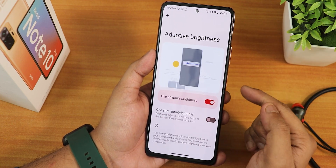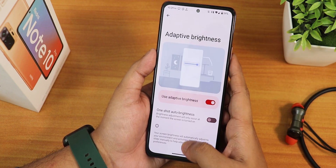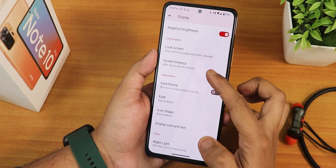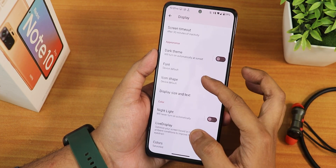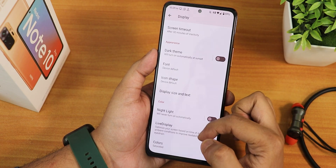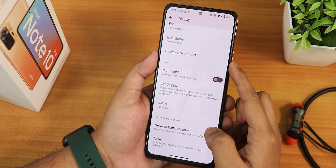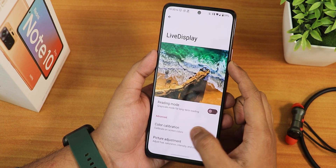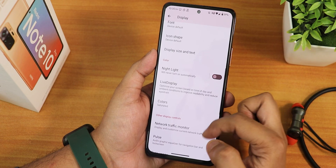In Display settings we have brightness level, adaptive auto brightness, and one-shot auto brightness which detects ambient light at the moment you unlock the device. Screen timeout and dark theme with pure black or pitch black options are available. Font customization offers device default and Source Sans Pro. Display size, text size, and night light with intensity control are there. In Live Display we have reading mode, picture adjustment, color calibration, and color modes: natural, boosted, saturated, and adaptive.